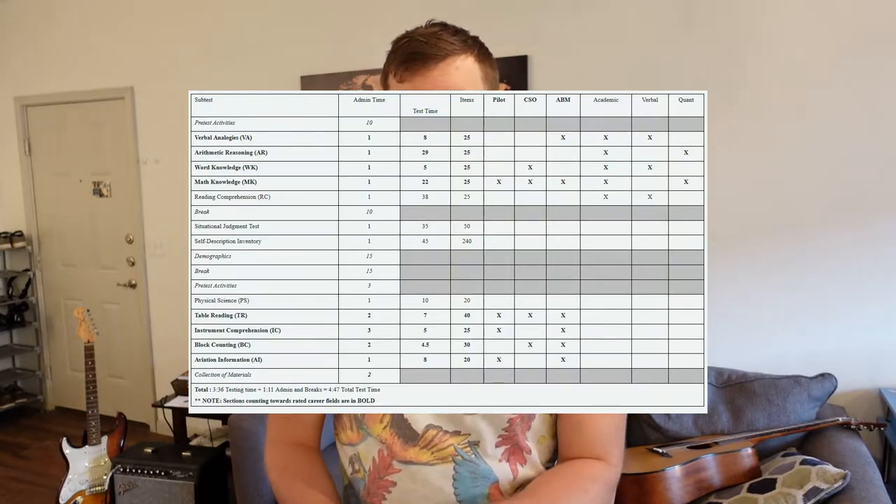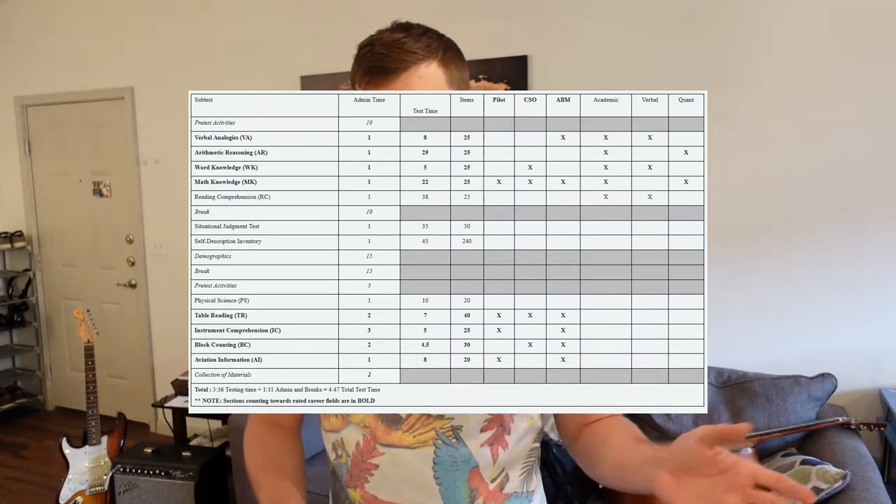Tip number three: decide what kind of job you want in the Air Force first. If you want to go rated, look at which subtests matter most for your specific job — pilot, CSO, or something else. If you want to be a general non-rated officer, there's no benefit in spending all your time studying the FAA manual to max out aviation knowledge. That won't help your academic aptitude sections. I scored 87 on the pilot section without ever opening the FAA manual, so you can make up for it on the other, easier-to-practice sections.